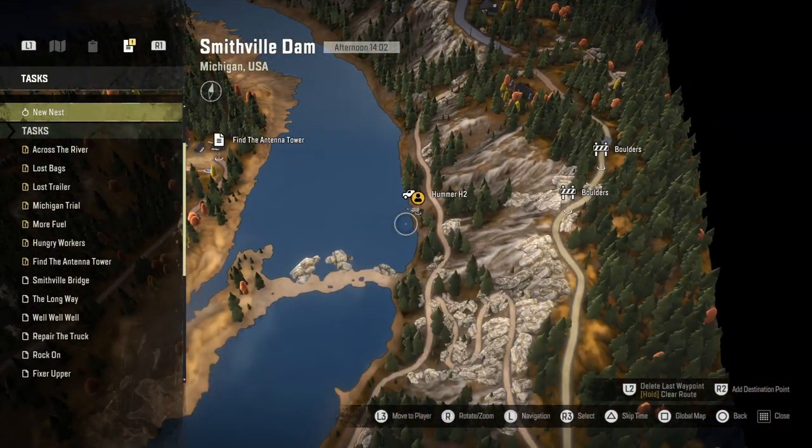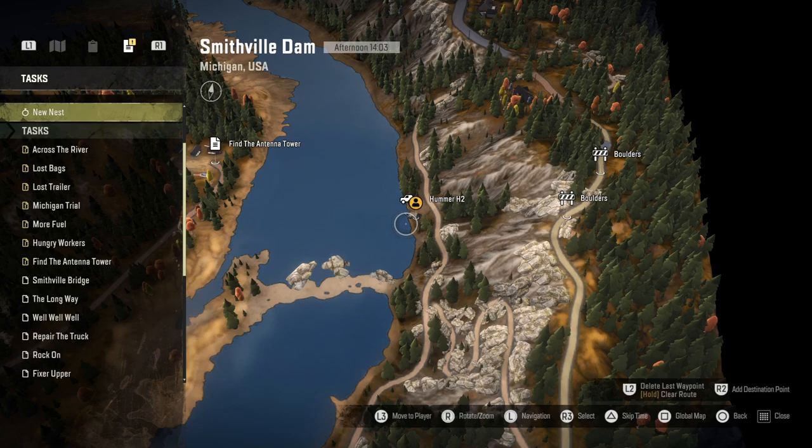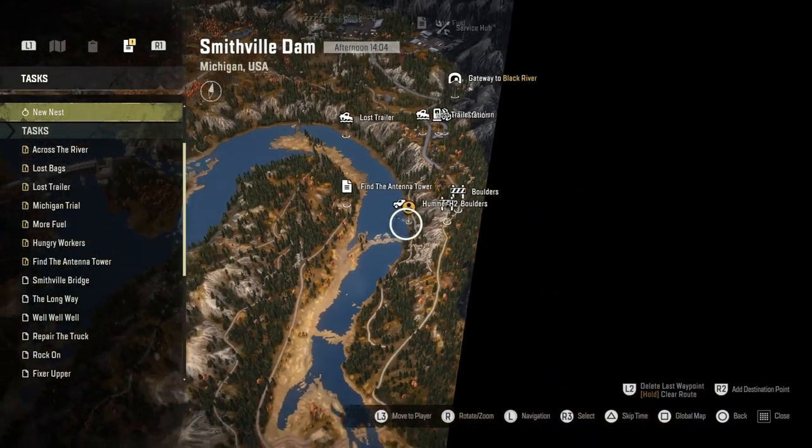The upgrade location is just south of the garage at Smithfield Dam, right down at the side of the river. Pretty easy one to reach.